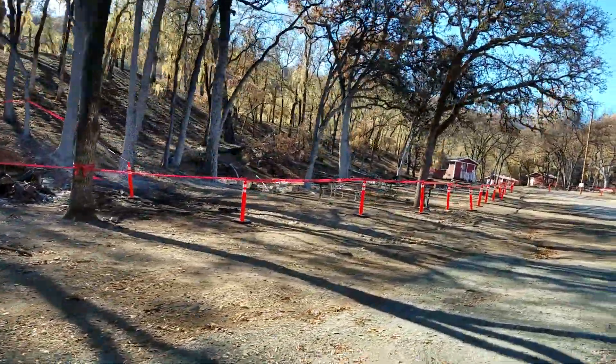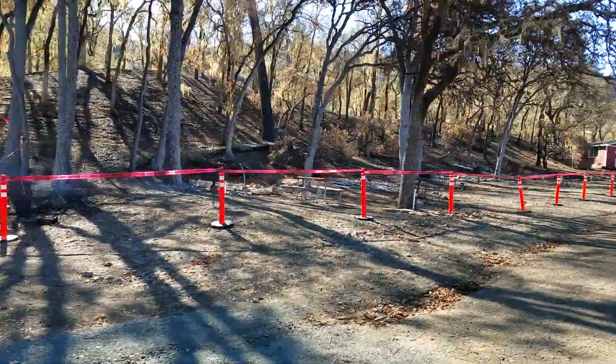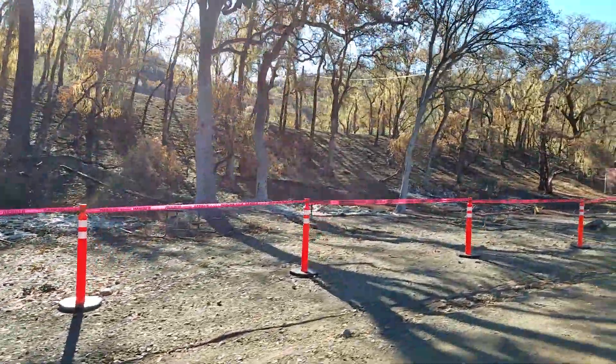The majority of the cabins that were destroyed were right in through here, as you can see. And they won't let us go across the tape.